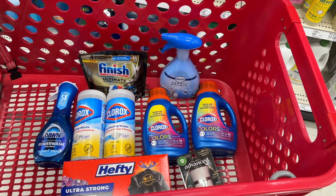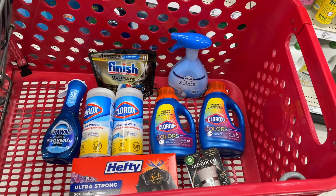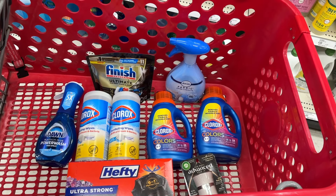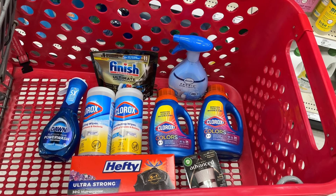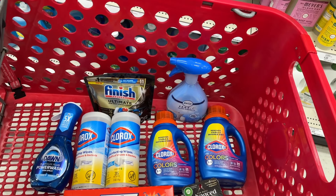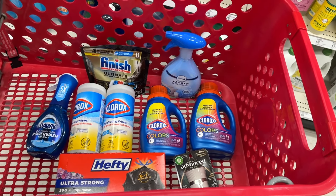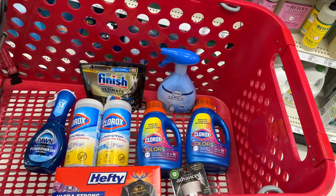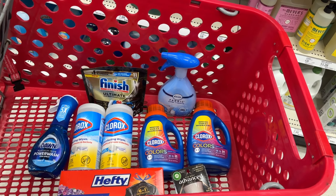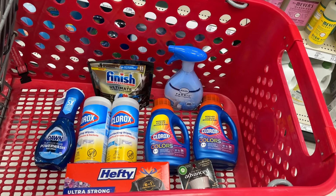Next I'm grabbing the Hefty Ultra Strong Trash Bags. I have a $2 Ibotta rebate for this with no coupons. Now if you don't want trash bags in your deal, an easy swap is the Airwick here because we have a $6 digital coupon and it's almost the same price — the Airwick is $11.99, the trash bags are $11.59 with the $2 back from Ibotta. And if you don't use the Clorox 2 stain remover, you could also swap that out for Airwick and the breakdown would work out just the same.